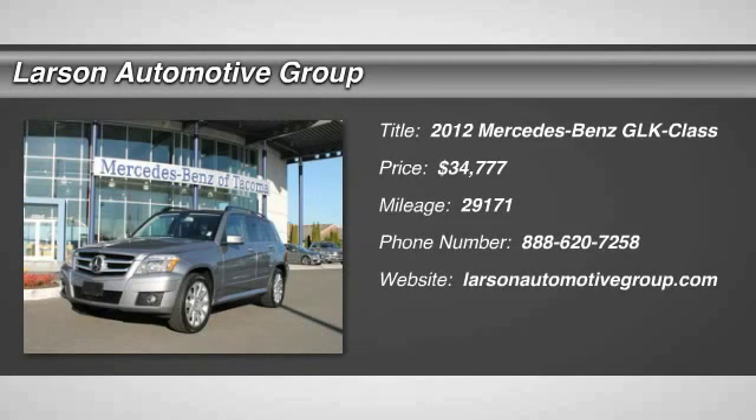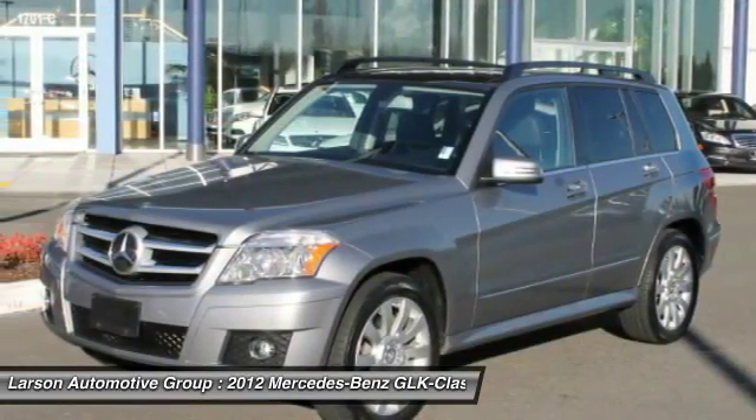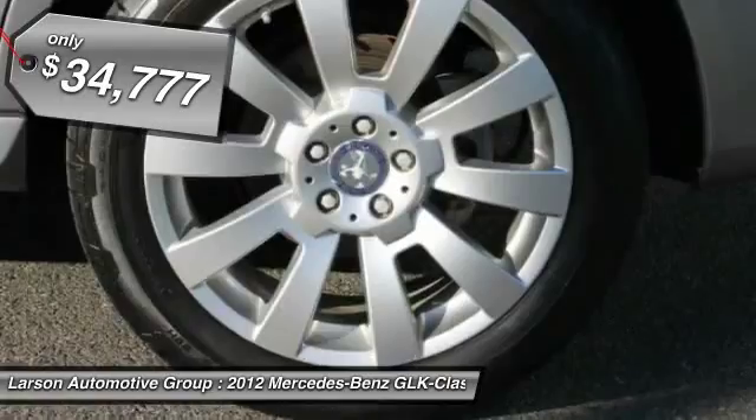The 2012 GLK Class. Based on the C-Class, the GLK joins the small upscale SUV class. Its smooth 268 horsepower 3.5 liter V6 delivers quick acceleration and is priced below $35,000.